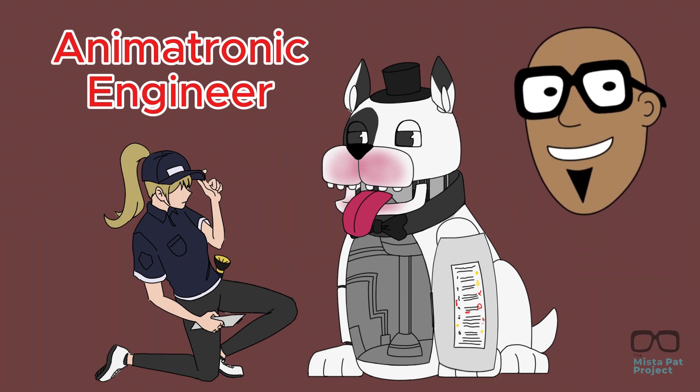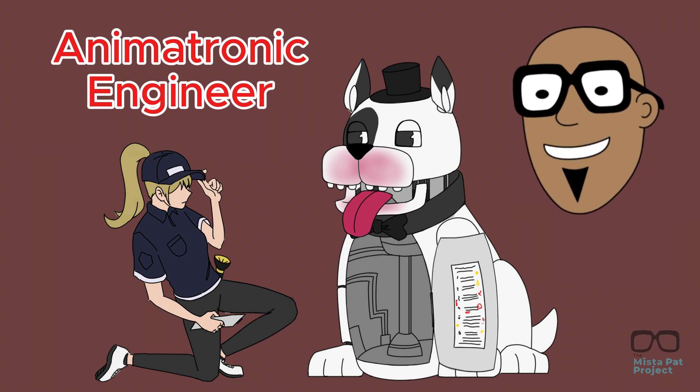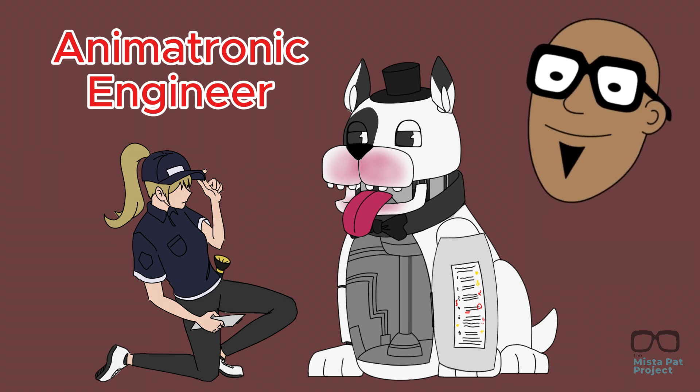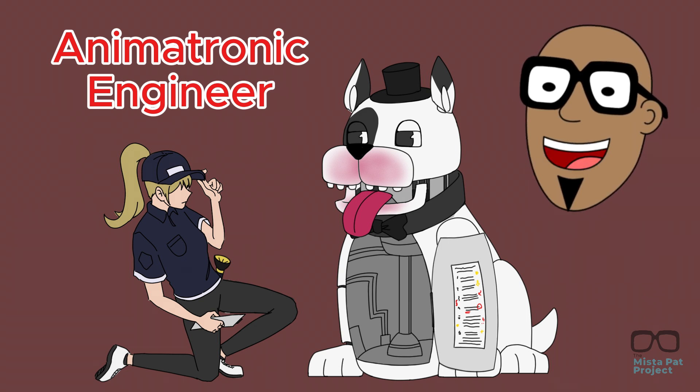Animatronic engineers are people who use their skills and robotics to make machines that can look like anything, like animals or even mythical creatures. Their creations can be used in movies, shows, or even theme parks.